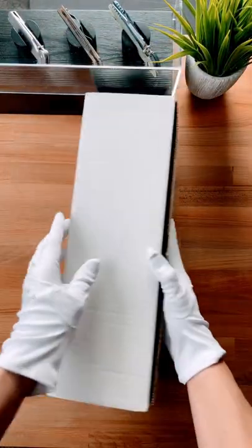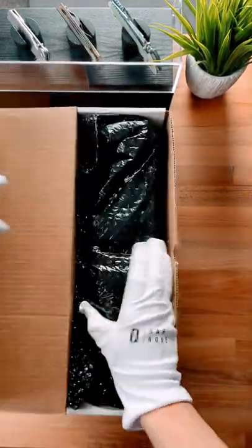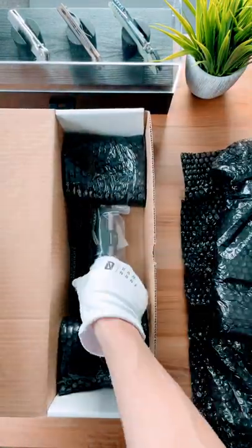This is the single most expensive knife I've ever featured on this channel. It goes for $6,000 — just wait until you guys see it.